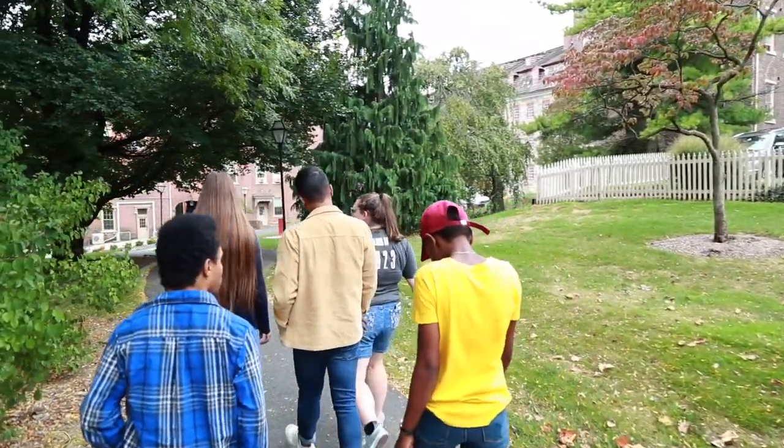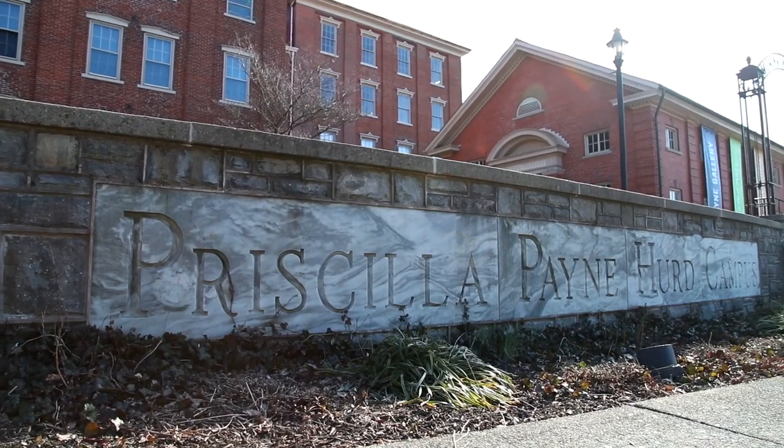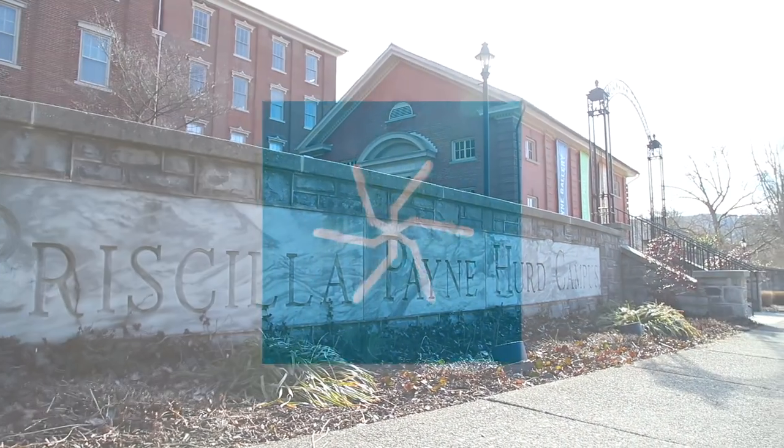Thanks for joining us on a tour of Moravian College's Priscilla Payne Heard Campus. We look forward to seeing you on campus for a visit soon.